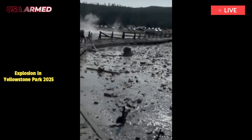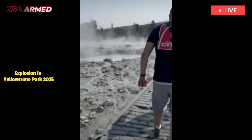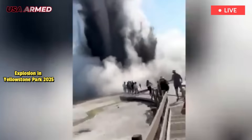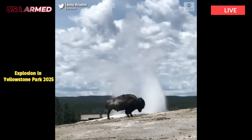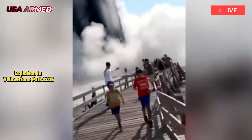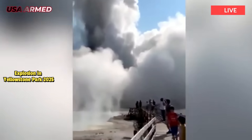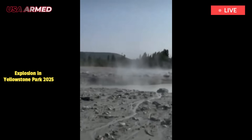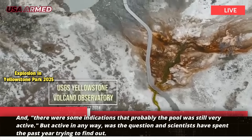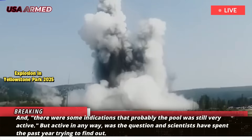There were a lot of questions about what happened after the large hydrothermal explosion, said Michael Poland, the scientist in charge of the Yellowstone Volcano Observatory. There were some indications that the pool was still very active, but active in any way was the question, and scientists have spent the past year trying to find out.